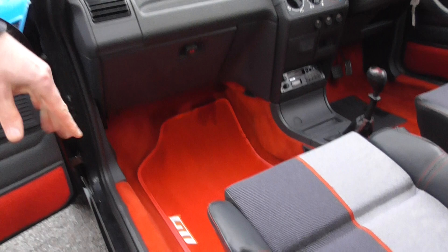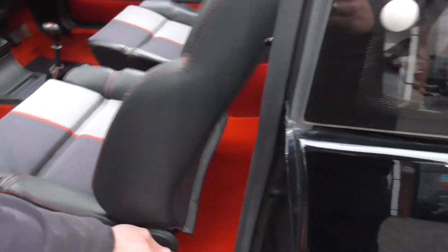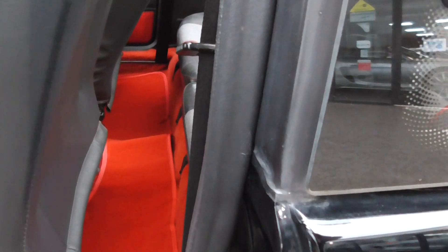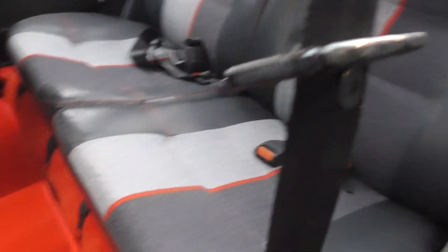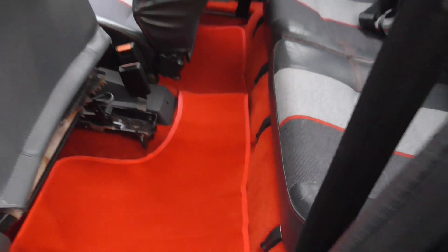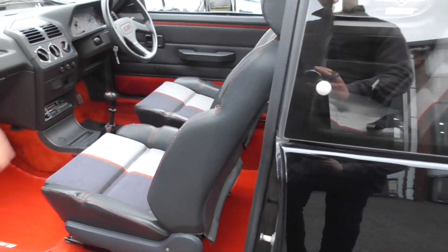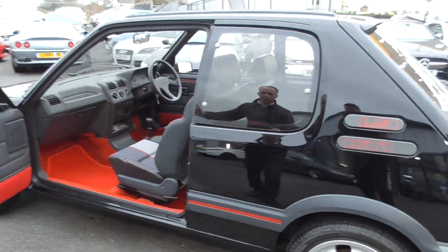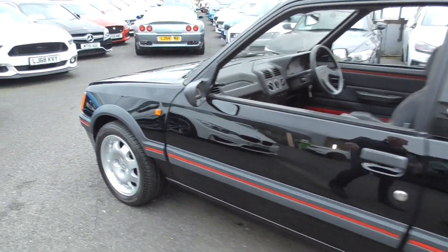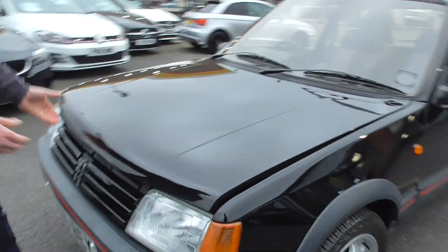The carpets — we've got the GTI mats at the front, the driver's side has been washed. When you look in the rear of the car, we've got the over mats as well. The grey two-tone interior, part leather — yes, there is a touch of cracking, yes there is a touch of wear, but she's 32 years old. I remember sitting in these when they were brand new at Rhodes Peugeot in Wigan — black on the red, with the red interior.